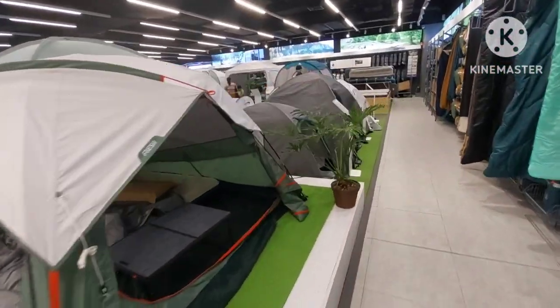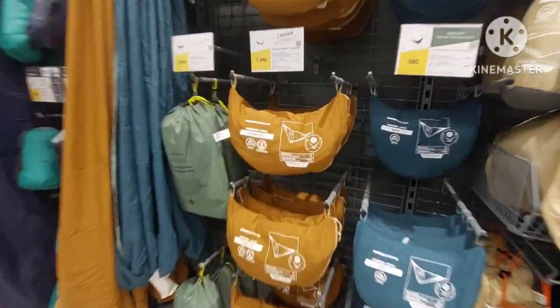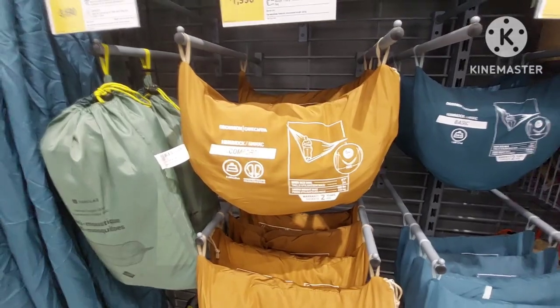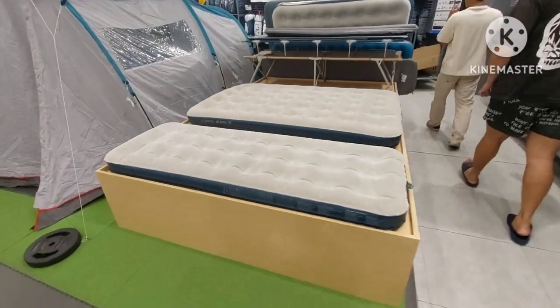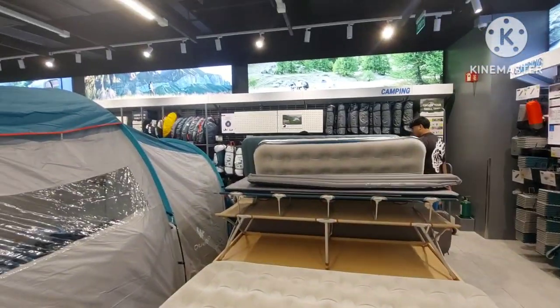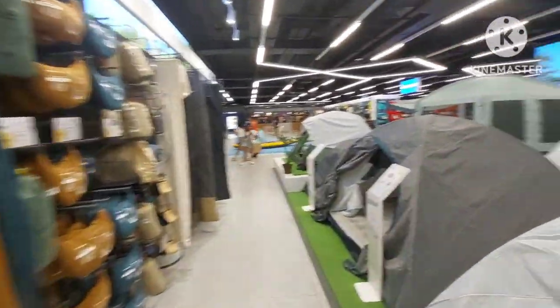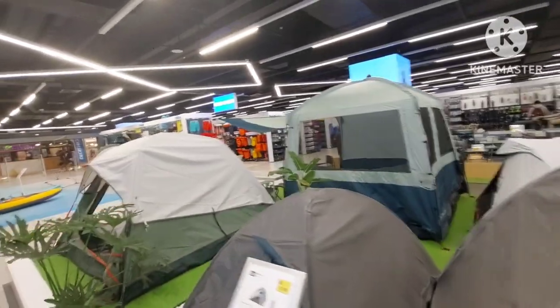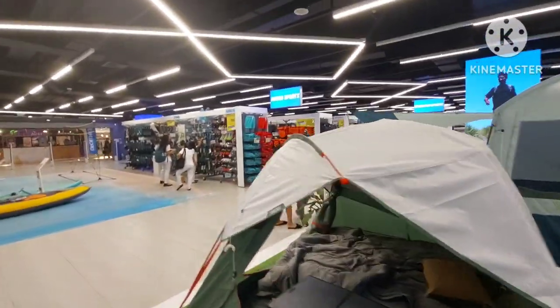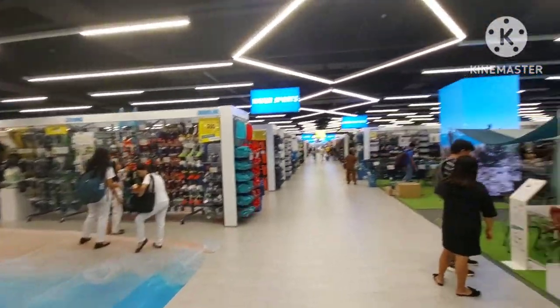One last look at the camping gear — they also carry sleeping bags, though we've never used one in the Philippines because it's too hot. They have really lightweight hammocks — I always keep a hammock when I go camping. And they've got single air mattresses, doubles, and cots. So if you like outdoor sports and camping, this store covers over 70 different kinds of sporting goods. It's at SM City Cebu, upper ground floor.